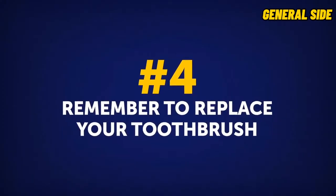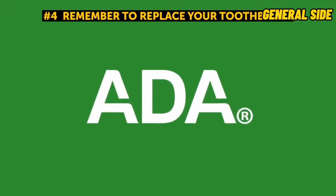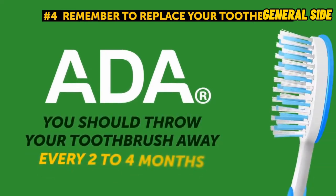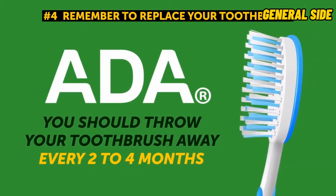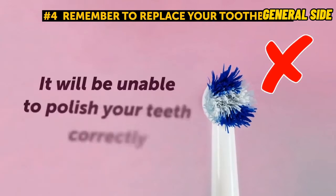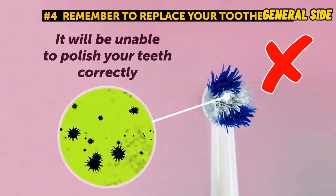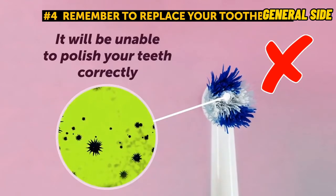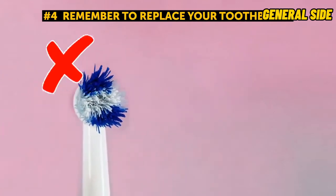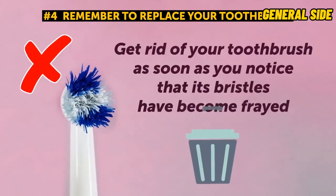Tip 4: Remember to replace your toothbrush. According to the American Dental Association, you should throw away your toothbrush every 2-4 months. Only in this way will you be able to keep your teeth healthy. A frayed and worn-down toothbrush won't do your teeth any good — it will be unable to polish your teeth correctly or remove surface stains. On top of that, you'll constantly be transferring bacteria back to your mouth. Get rid of your toothbrush as soon as you notice that its bristles have become frayed, even if it isn't 2 months old yet.